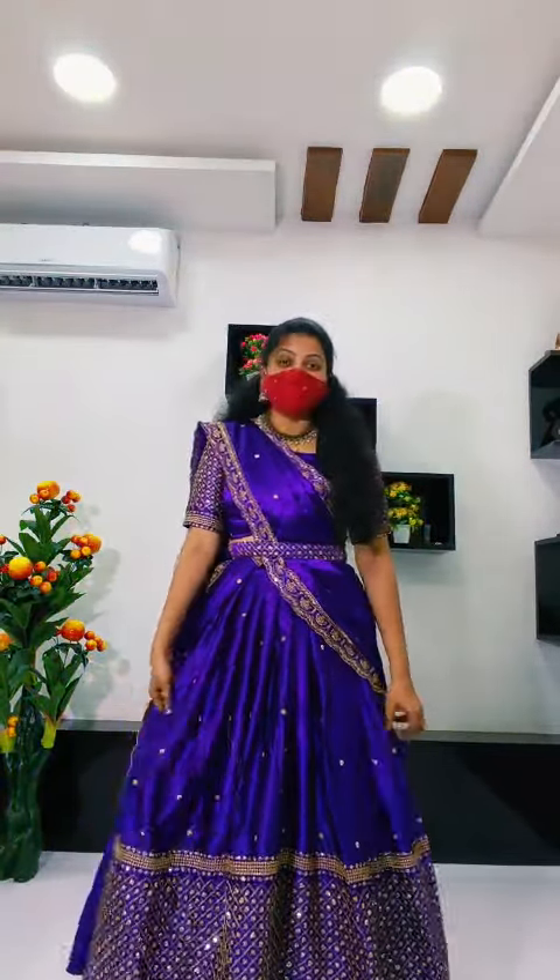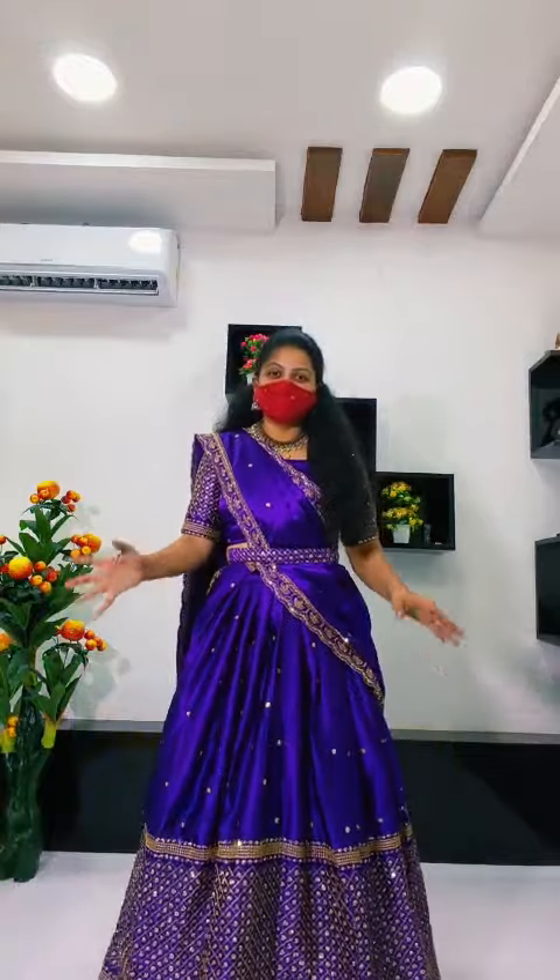Hello, I am presenting the most demanding satin lehengas. The demand is so strong that this item is running out very quickly.